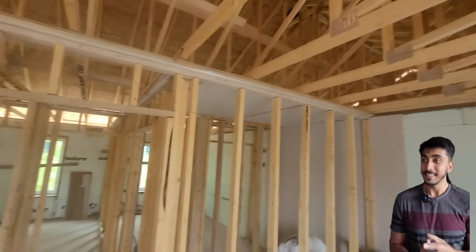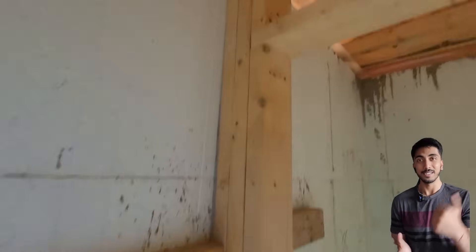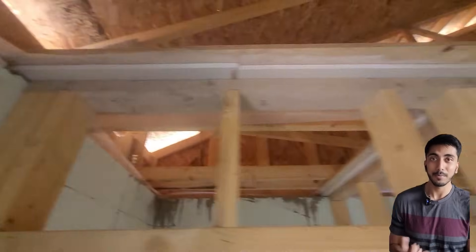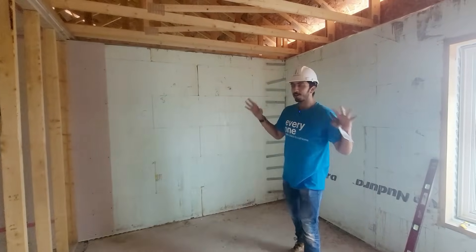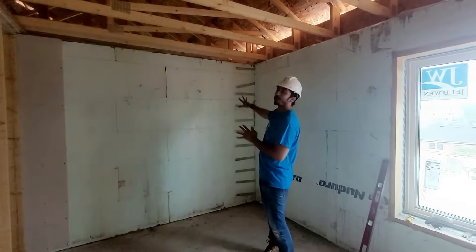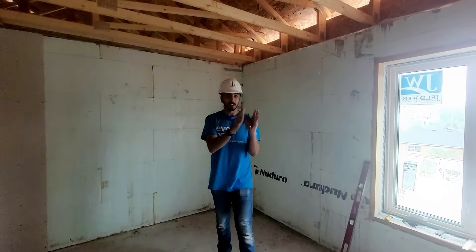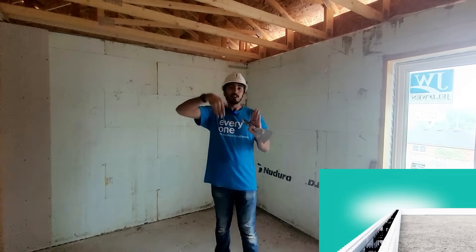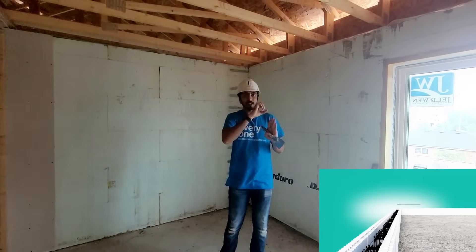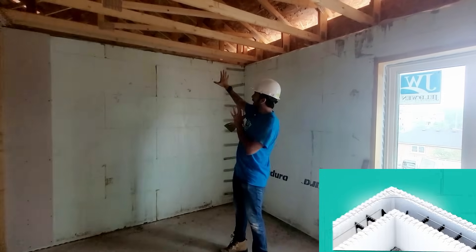Here you can see all the studs are in place and the only thing remaining is to place the insulation, the gypsum board, and everything on top. This entire wall is made up of ICF. What ICF is: you have two layers of styrofoam, and in between the gap you fill with concrete. There is reinforcement — both vertical and horizontal — to support it, and that's how this wall is made.